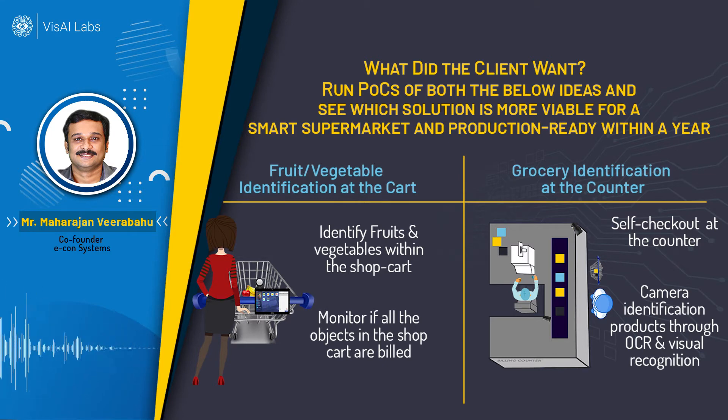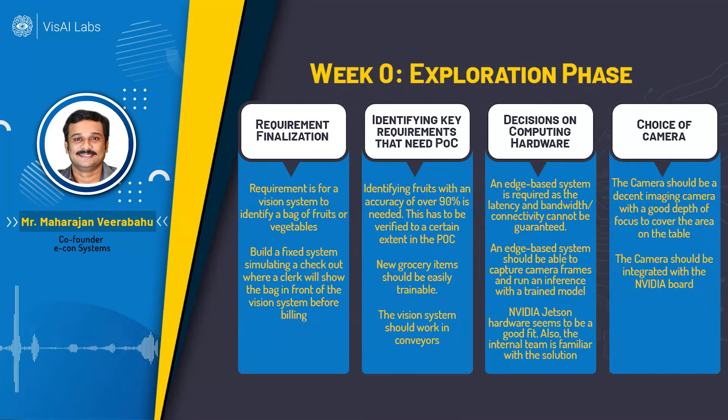The next requirement was the ability to train a new fruit or grocery item at the store itself, which meant we needed to include a training module. The training would not run on the edge device itself — it could run on a PC or a server — but the trained model could then be deployed back on the edge device for inference of the new item. So there were two main requirements: identification and training a new item.